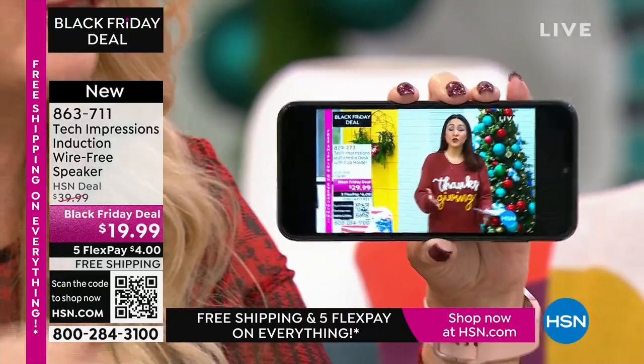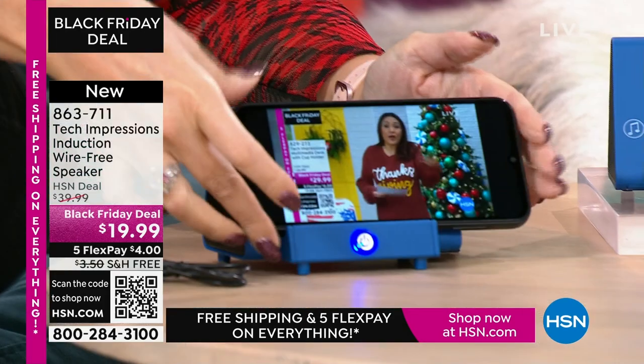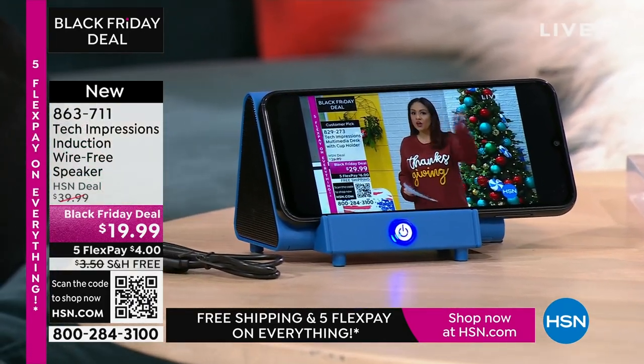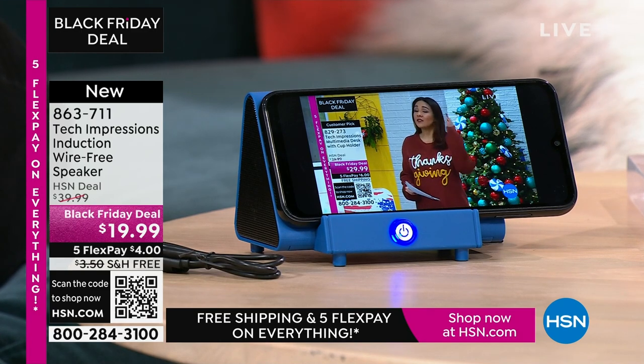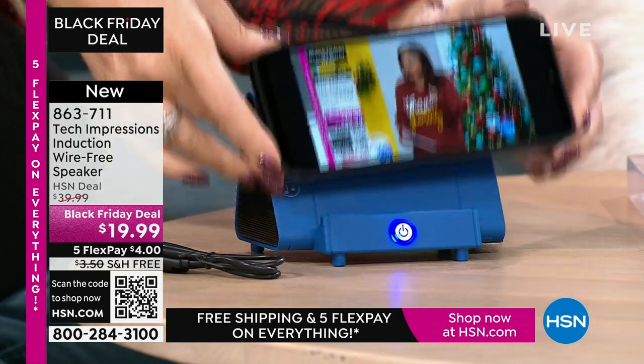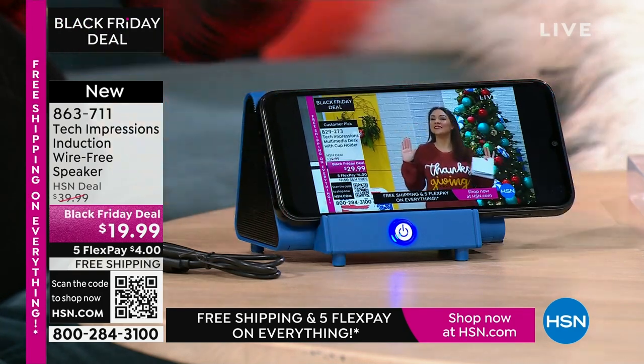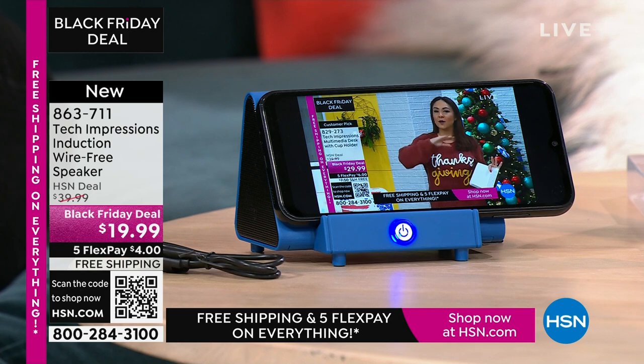There are no cables, cords, or wires. Maybe you're watching a TV show on your phone and can't hear a thing. All you do is turn on your Tech Impressions speaker and drop your phone on it. It's contact only. That is literally all there is to it — the easiest gift that you know they're going to love.